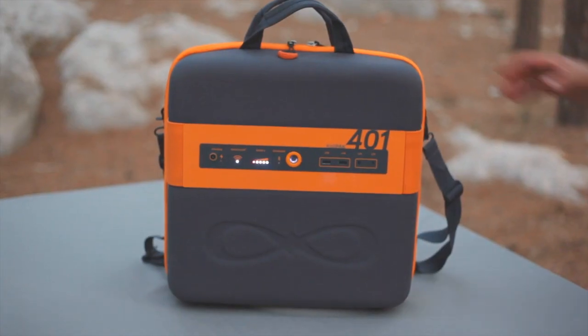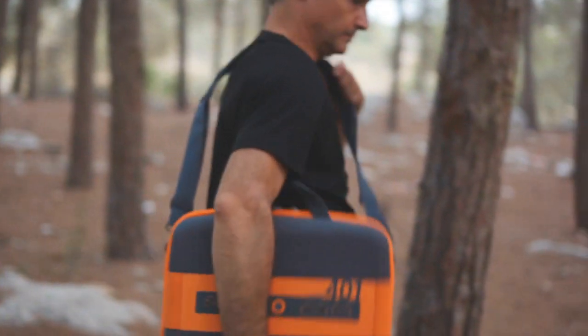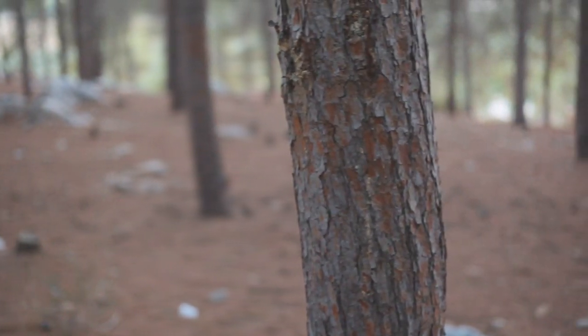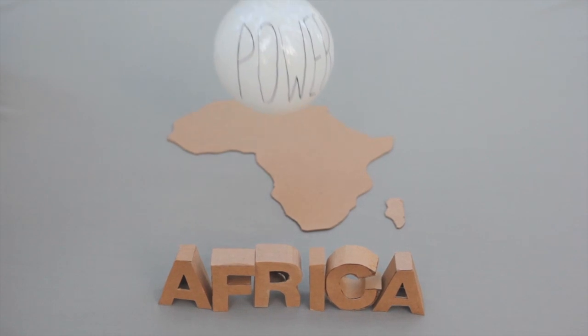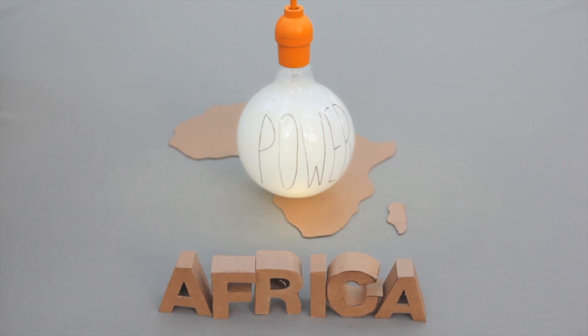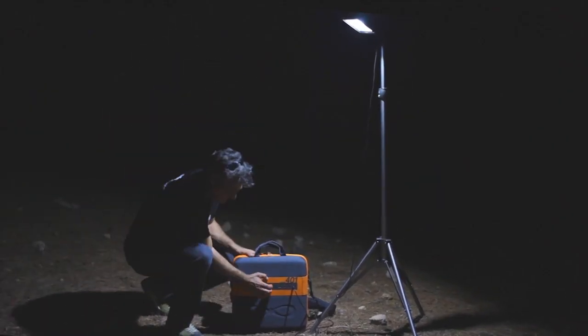Your backing will allow us to bring the CaliPak to market and provide a valid solution for all of our off-the-grid energy needs, for emergency situations, or just so you'll be able to keep the fun going. In addition, your backing will allow us to donate CaliPaks to African communities who lack energy infrastructure and make their life a little easier. So may the power be with you whenever and wherever you need it.